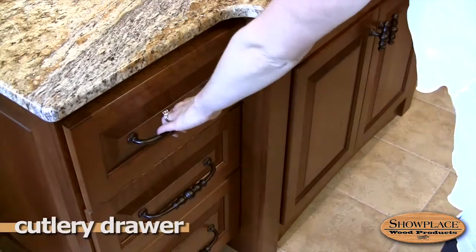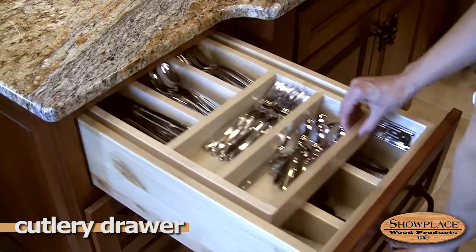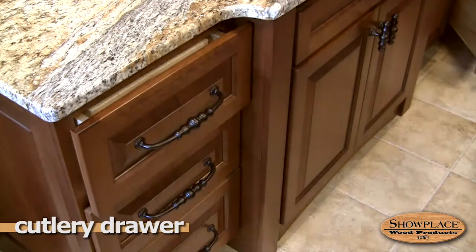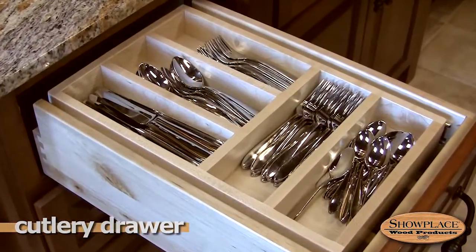The Showplace two-tiered cutlery drawer operates with smooth precision with an optional soft-close action. The hardwood dividers have a durable sealed finish for years of use.